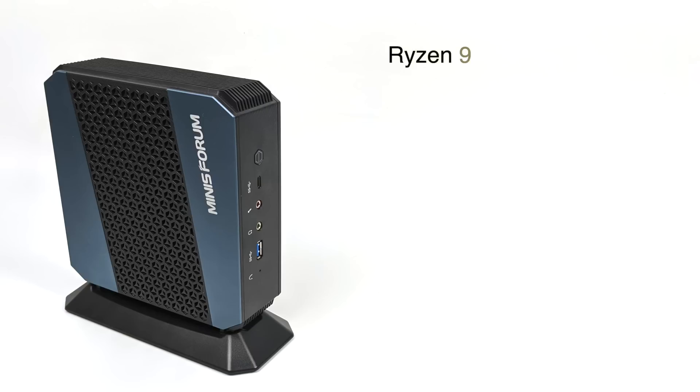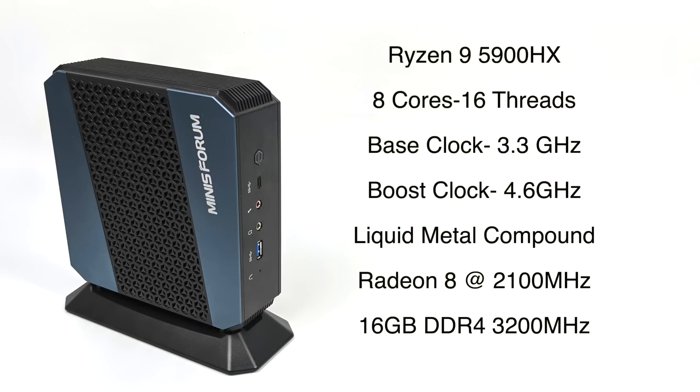When it comes to the internal specs, we have the Ryzen 9 5900HX — 8 cores, 16 threads, base clock of 3.3GHz with a boost up to 4.6GHz. Along with the pretty beefy cooler, they've opted to use liquid metal instead of regular thermal compound, which should definitely help with thermals. For the GPU we have that built-in Radeon 8 at 2100MHz, and the unit I have has 16 gigabytes of DDR4 running at 3200MHz, but it can be upgraded to 64GB.